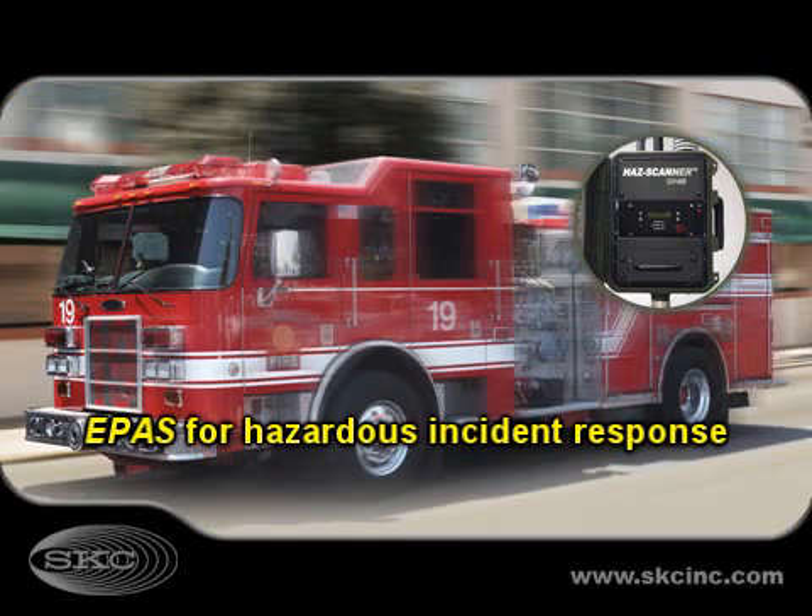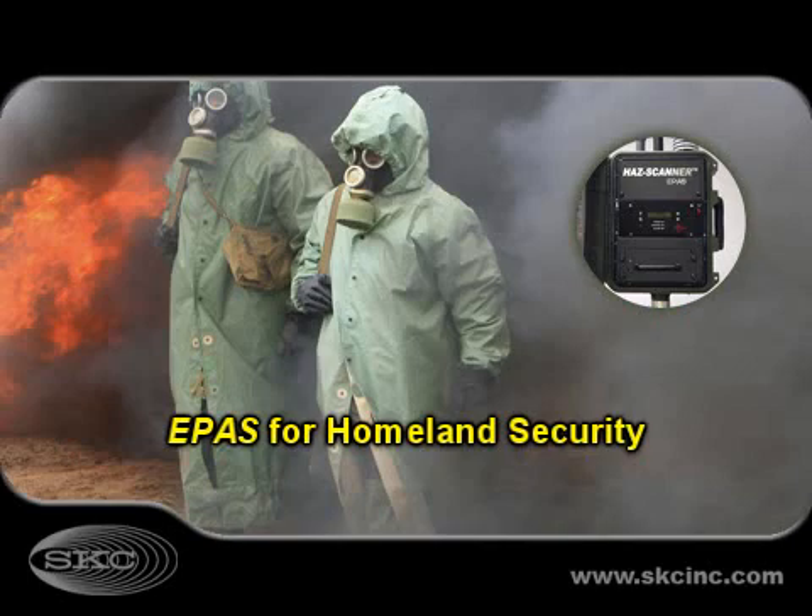ePASS has sensor options suitable for emergency response, firefighting, and toxic releases. Equip ePASS with specific sensors for homeland security monitoring, including chemical and nuclear agents.